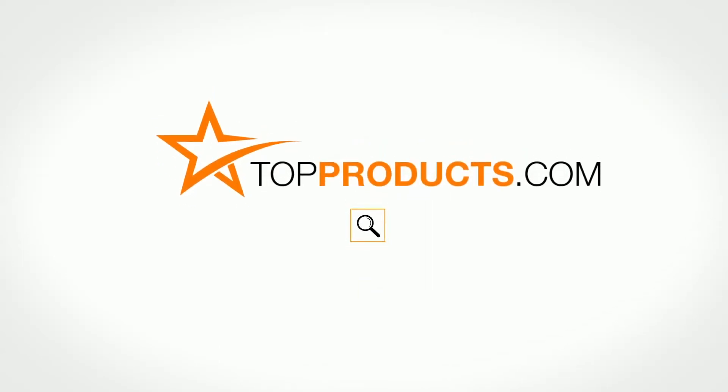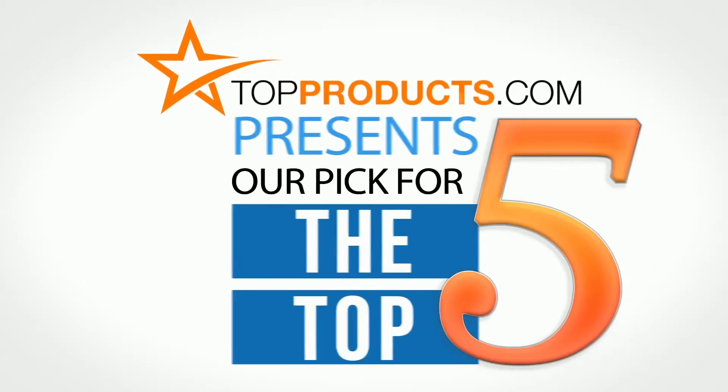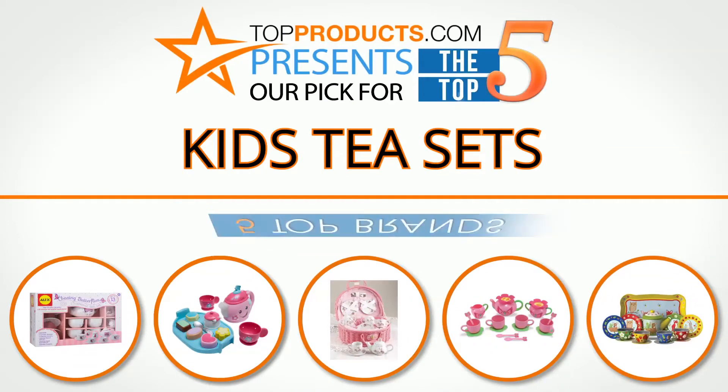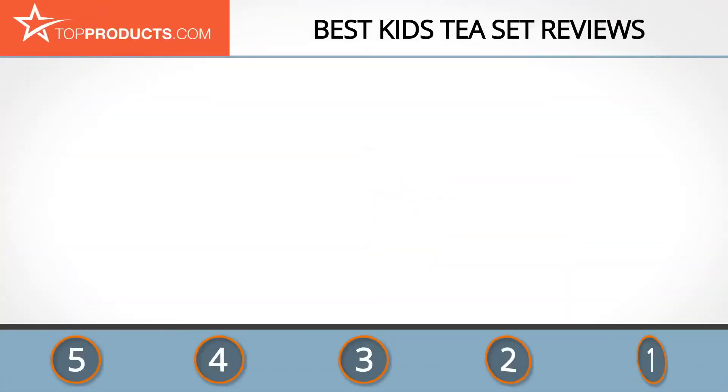TopProducts.com presents our pick for the top five kids tea sets. For this review, we chose five brands known for quality kids tea sets, showcasing a variety of options that are available.